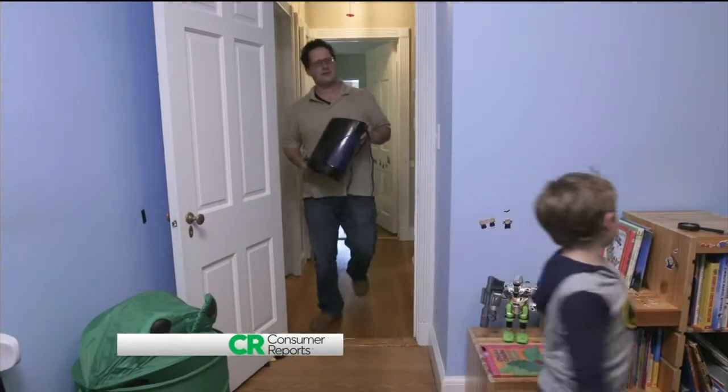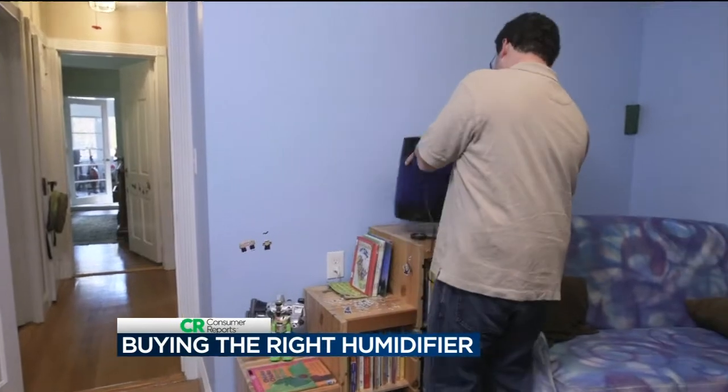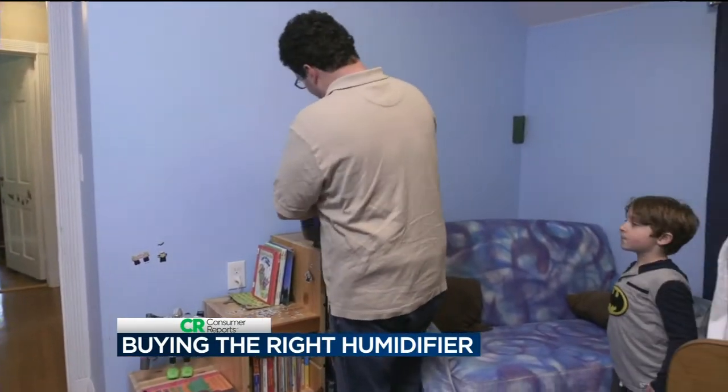Leah Linscheid shares Consumer Reports' exclusive humidifier ratings. Every year, as colder weather hits, Alex Joyce breaks out several humidifiers. By having the humidifier in the bedroom, it would bring it to a more comfortable humidity in the room, and he would wake up in the morning and not have dry sinuses and not have dry lips.